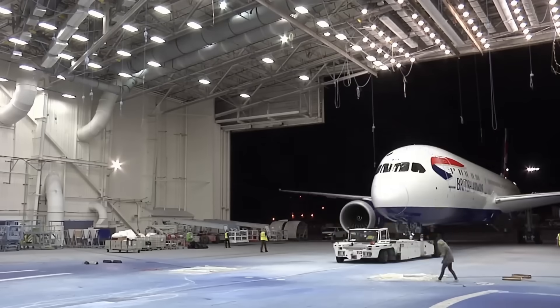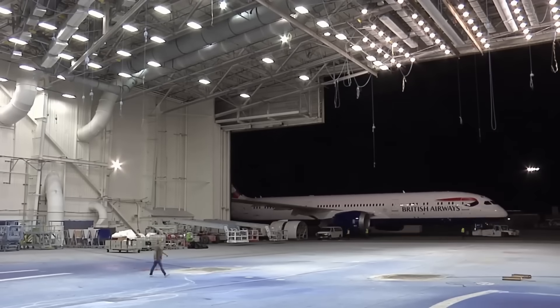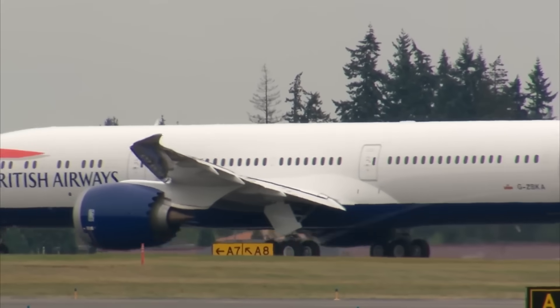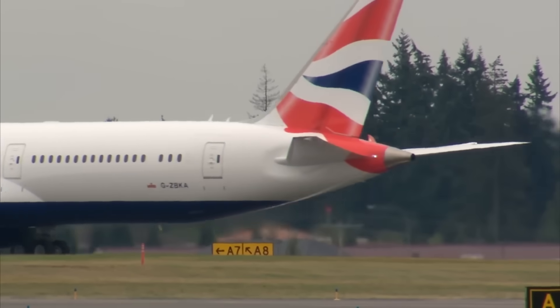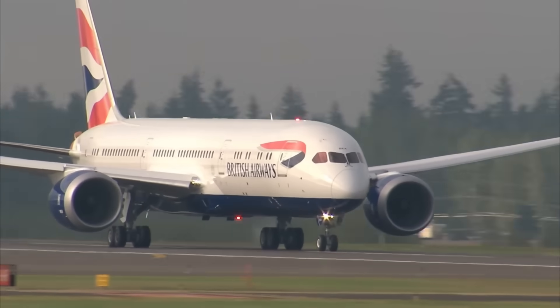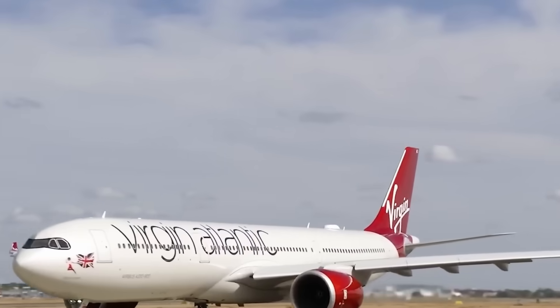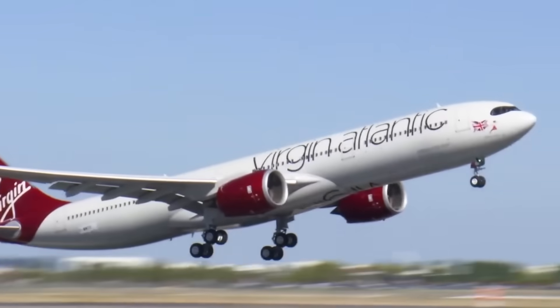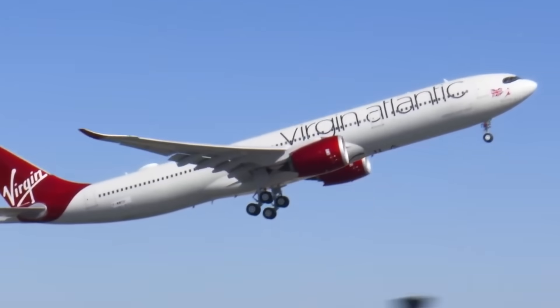Virgin Atlantic operates 17 Boeing 787-9 aircraft, all equipped with Trent 1000 engines, making it particularly vulnerable. One aircraft sat grounded in late 2024, with expectations of two grounded in 2025. Virgin Atlantic suspended its London Heathrow to Dallas-Fort Worth route from March 30, 2025 through summer, planning to restart in winter.